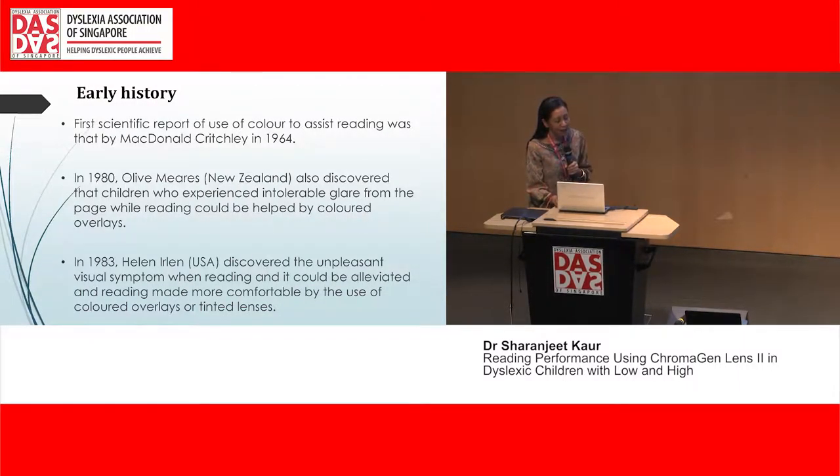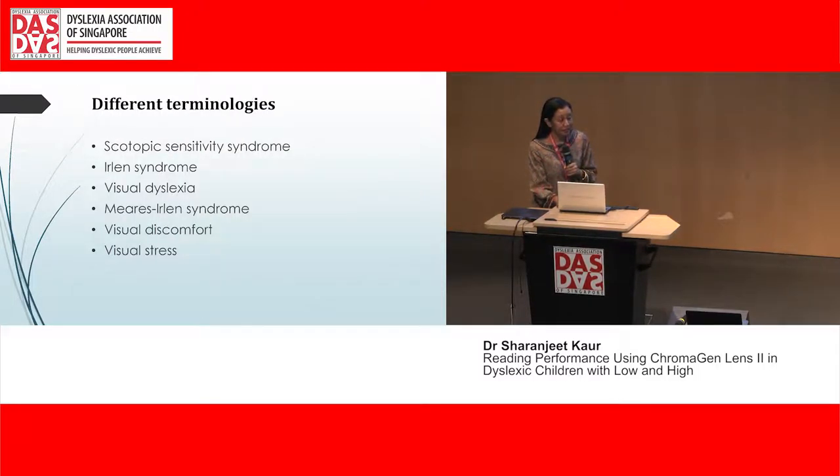Going back a little in history, the first scientific report of the use of colour to assist reading was by MacDonald Pitchie in 1964. He discovered a dyslexic child who could not read on a white background, but when the same text was presented on a coloured background, he could read well. In 1980, Olive Mears in New Zealand discovered the same thing — children intolerant to glare read better with coloured overlays. In the USA, Helen Erling in 1983 discovered a very similar condition. Different terminologies have been assigned to this condition: scotopic sensitivity syndrome, Ireland syndrome, visual dyslexia, MERS-Ireland syndrome, visual discomfort, and visual stress. Most people now tend to use the term visual stress.